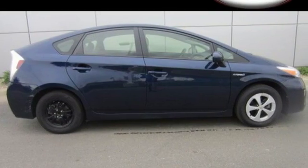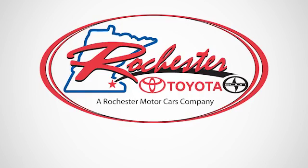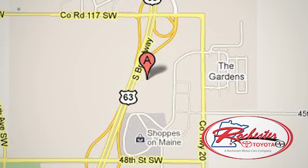Come test drive this Prius today. Experience the difference at Rochester Toyota Scion. We're conveniently located between 40th Street and 48th Street, Southeast on Highway 63 South in Rochester, Minnesota.